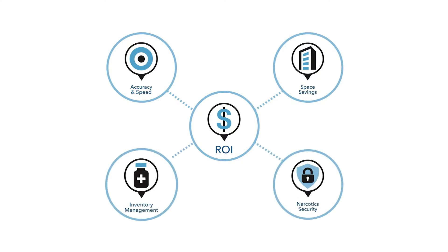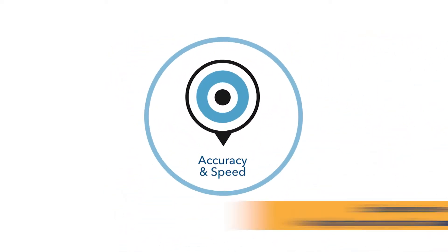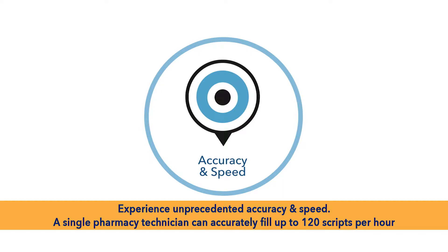The RxSafe 1800 is an automated, secure storage and retrieval system that enables retail pharmacies to go beyond pill-filling robots. This system facilitates a streamlined and efficient process, allowing pharmacies to experience a myriad of benefits.